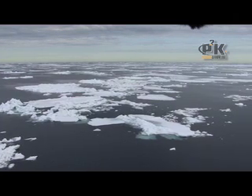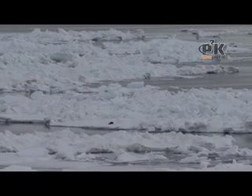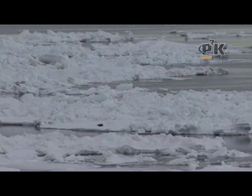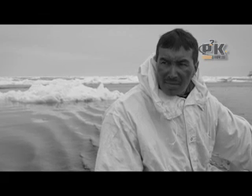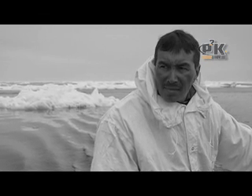Our culture will be threatened if we don't have ice. It's all based around ice. We're taught to watch the ice, watch the current, wind direction, and everything evolves around the ice. I can't imagine living in a place without ice, and I can't imagine myself living anywhere else.